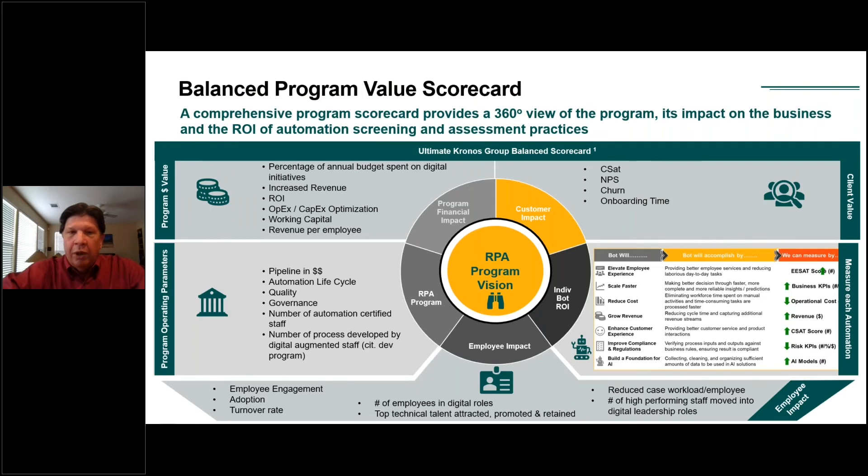We look at program value on a very holistic basis. It's not always about cost — it's not always about improving the performance of an asset. Sometimes it's employee satisfaction, customer satisfaction, or how to manage and get the most value out of working capital, OPEX, and CAPEX optimization. As companies spread out across the enterprise with this technology, they focus on these types of things. The best way we've found to manage this is to create a holistic value scorecard with different measurements for what you're trying to achieve, aligned to the value driver for that activity. The successful companies take this approach.